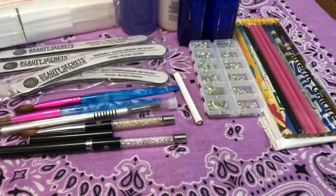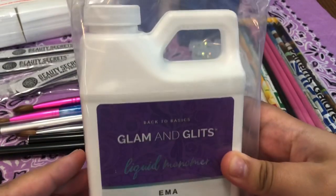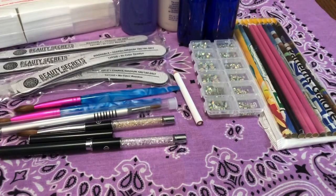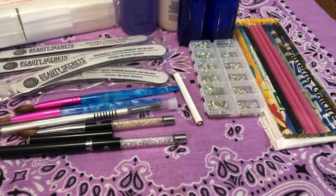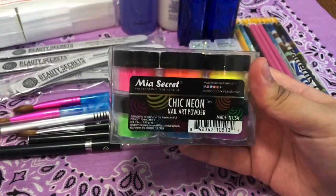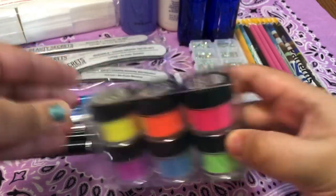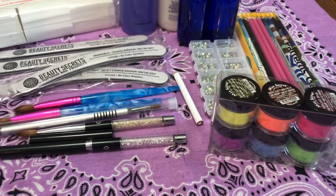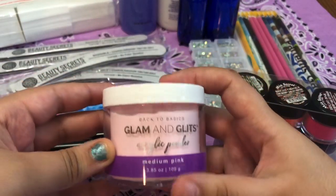I got some more Not Polished universal tips — I love these, they're amazing. Moving on, I have some monomer: this is the Glam and Glitz liquid monomer EMA. Make sure you get EMA instead of MMA — MMA is very dangerous and not meant to be used on nails.